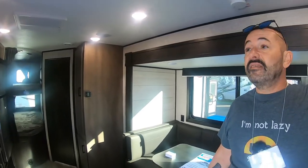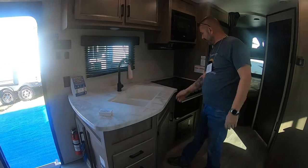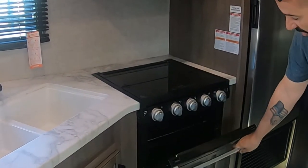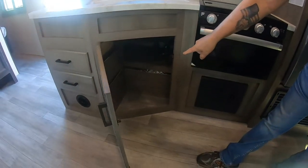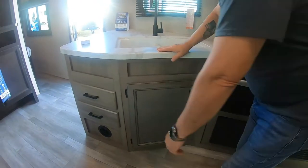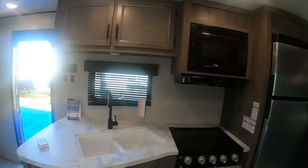Moving to the kitchen: nice double bowl sink, a hard surface countertop — not Corian or anything like that. There's a Furrion three-burner LPG stove with an oven. Your power center is below, and there's a microwave on top with a vent below. There's actually a spot for a garbage can, which I always look for since a lot of RVs don't have one. A couple of all-wood drawers, and the heat vents are on the sides rather than the floor — I always appreciate that.